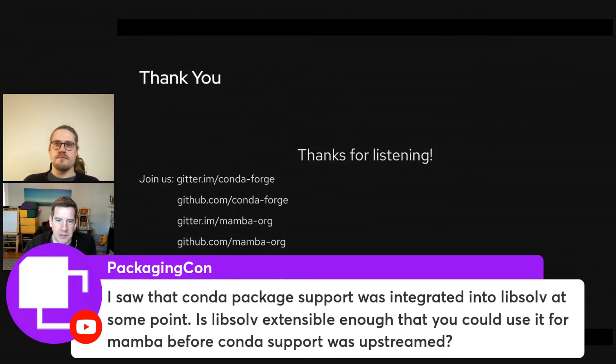Q: Was conda package support integrated into Libsolv, and is Libsolv extensible enough to use for Mamba before that? A: The author of Libsolv actually wrote the initial support for the conda metadata format himself. Libsolv is extensible to some extent. You can read the RepoData.json file directly with Libsolv and do things with it if you want. But I think it's better to use LibMamba because we ship all the wrappers and nice things around it.